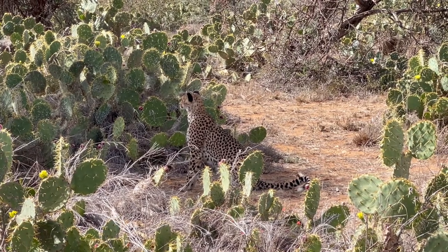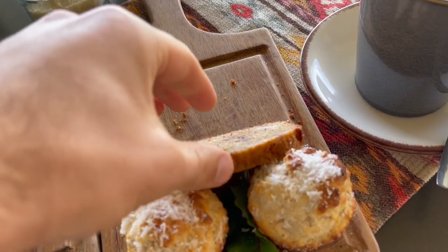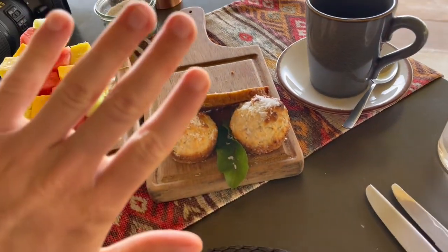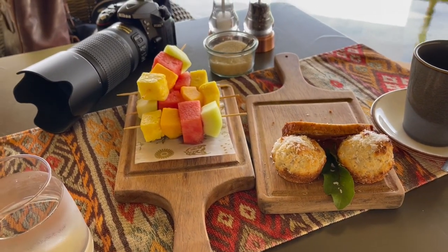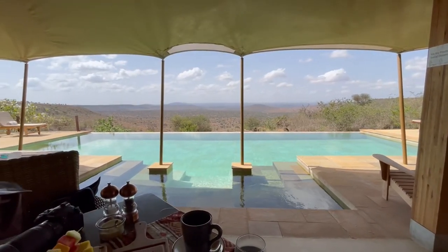We made it back to camp and we're having breakfast at Loisaba Loto Springs. Check out the view behind me — an infinity pool stretching into Loisaba Conservancy. I just had the best banana bread of my entire life; I can't stop eating it. We're starting with what looks like a little apple oatmeal dish — that is not your typical oatmeal. There are fruit skewers and coconut muffins sitting over there. I cannot stop looking at this view.